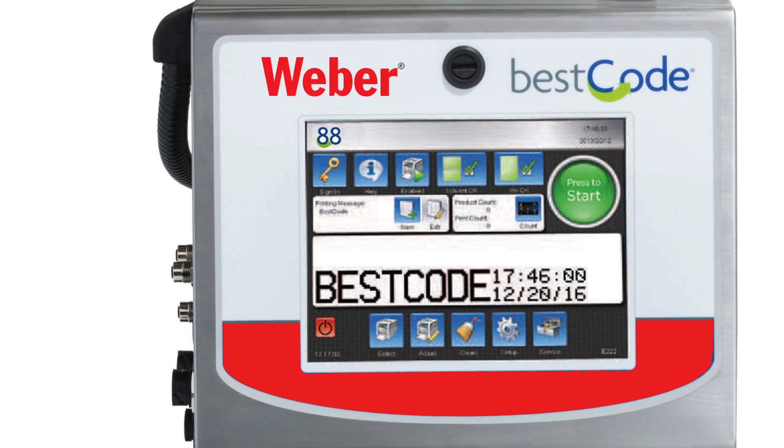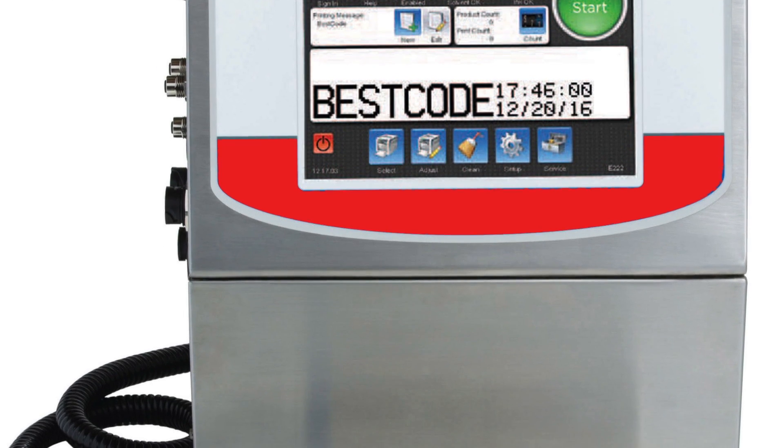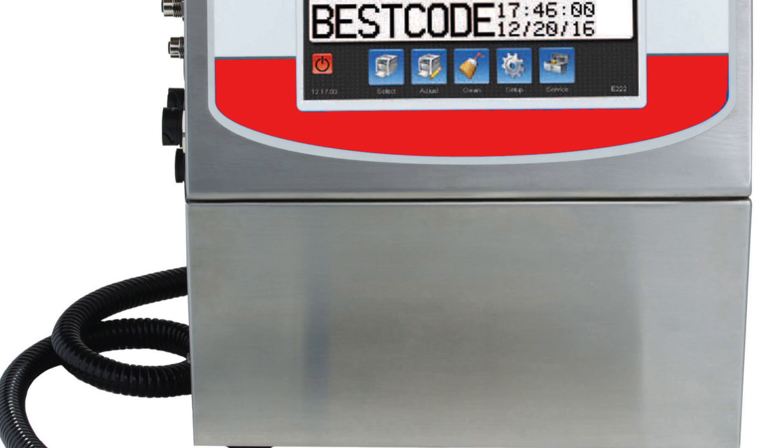Finally we get to the top of the heap. The Model 88 is designed for high speed and high use applications. It can run up to 1,500 feet per minute like the Model 86, but it's capable of printing up to four lines of text. It can also run longer hours — two to three shifts per day, five to seven days per week — and the filter life is doubled to 8,000 hours, and the IP rating is increased to 66.